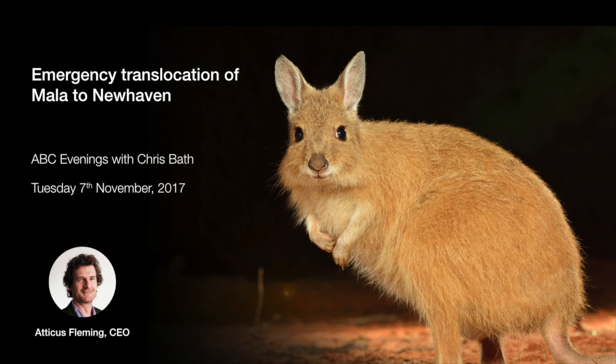This will all happen tomorrow night. We've got about a dozen ecologists — Australian Wildlife Conservancy ecologists and NT Parks and Wildlife staff — who'll be working all night to capture the mala at Watarrka.